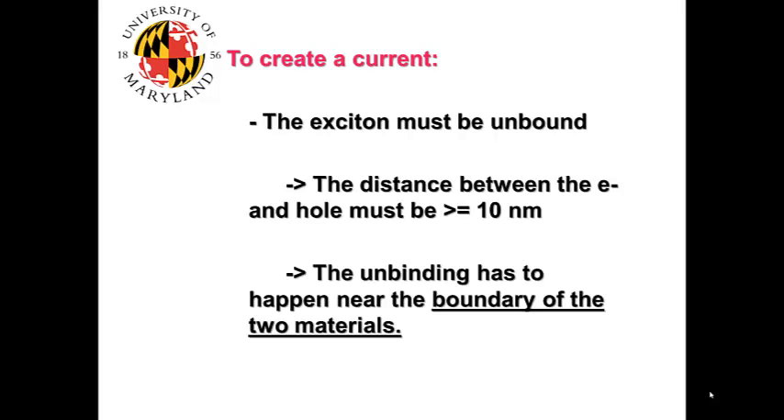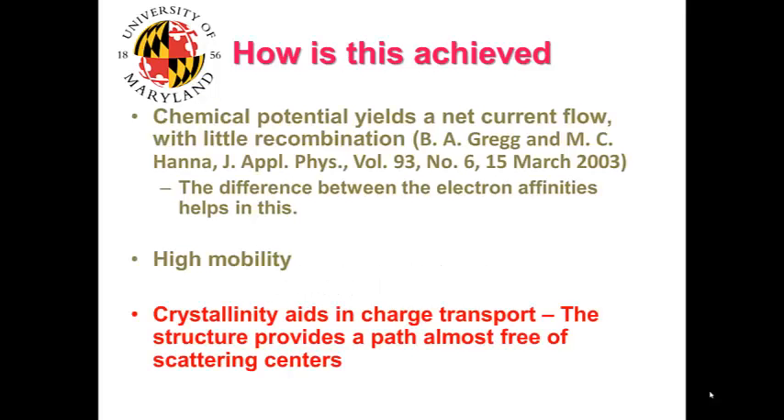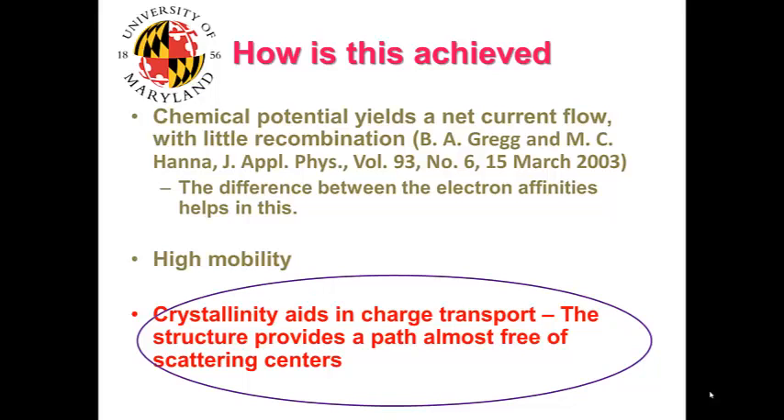The unbinding has to happen near the boundary of the two materials. This can be achieved through several steps. You can use the chemical potential, because it yields a net current flow with little recombination, and you can use the difference in electron affinity to help. You can also use the high mobility of liquid crystals, which belong to a group of organic materials that exhibit the highest mobility. I will concentrate on the third aspect, crystallinity, because it aids in charge transport and the structure provides a path almost free of scattering centers.